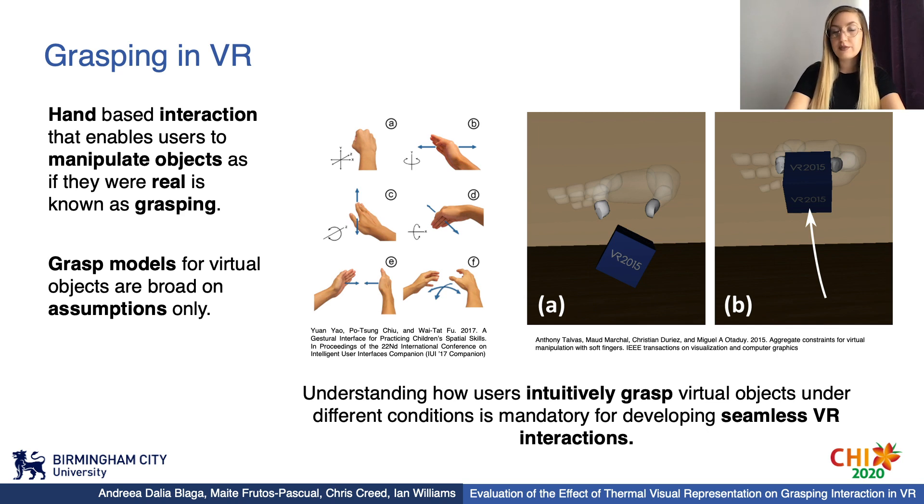However, grasping virtual objects is still a challenge with grasp models being built on assumptions only. So, in order to develop seamless VR interactions, there is a need for understanding how users intuitively grasp virtual objects under different conditions and what influences this approach.